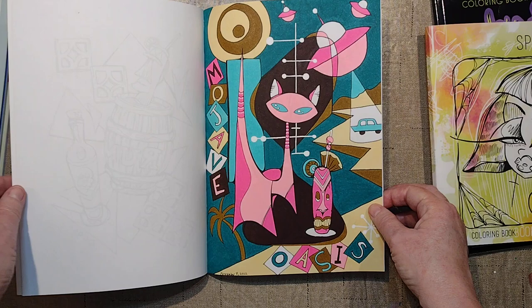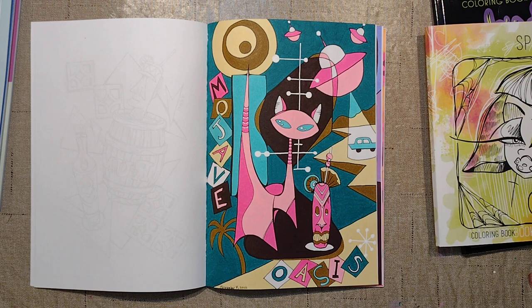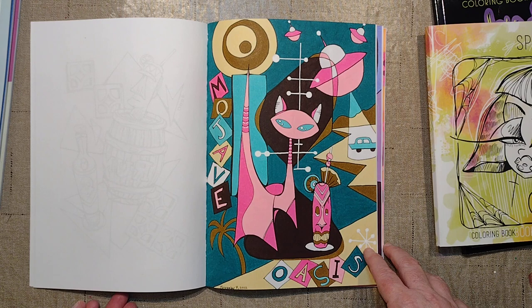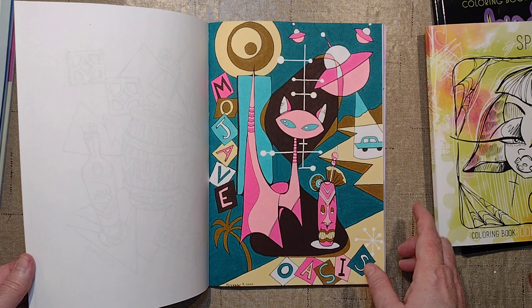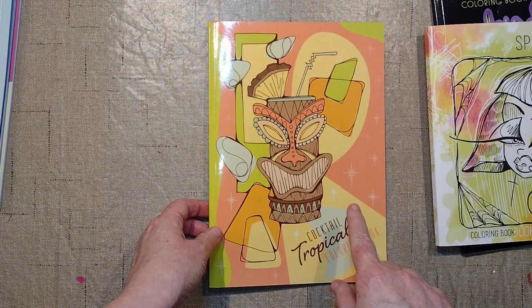And then one we altered together — one of my favorite pages of all time in any book is this one. The cat was there, these shapes here, and the tiki — I think that's all that was on there — and I added all the rest of the stuff. I really like how this came out. I like what I drew: the little Martians, the car, the desert, Mojave Oasis — all inspired from mid-century modern art and tiki art I found online. I love the color scheme too. This one came out really good — one of my all-time favorite pages. There's a whole video of how we altered that online. That's Cocktail Tropicale.